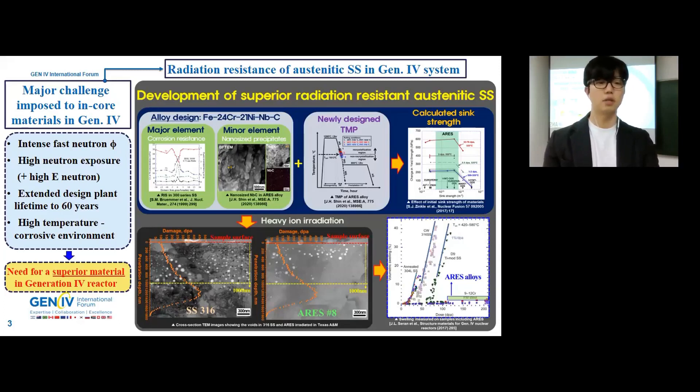Currently, ferritic-martensitic steels are being considered as a candidate for internal material compared with austenitic stainless steel because of their lower thermal expansion, higher thermal conductivity, and higher radiation tolerance. In particular, the swelling resistance of FM steels is much better than austenitic stainless steel in general.